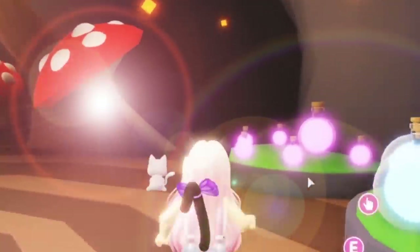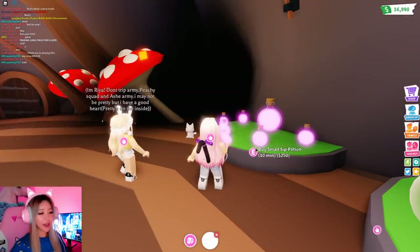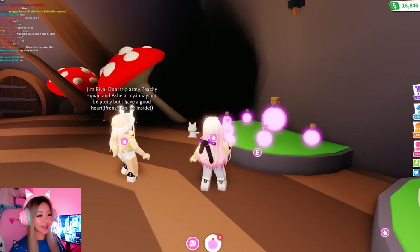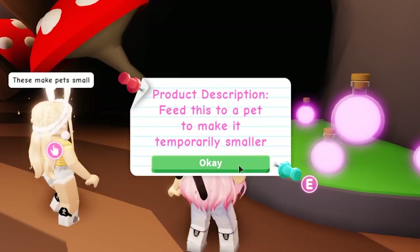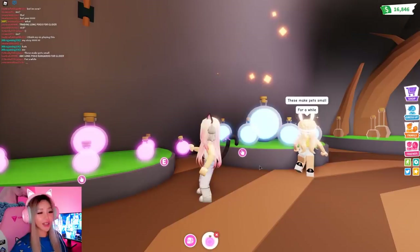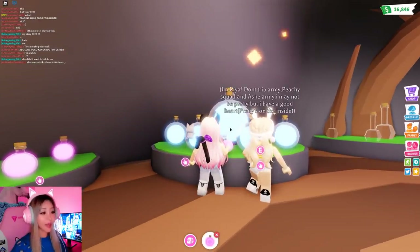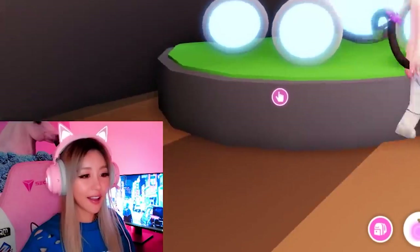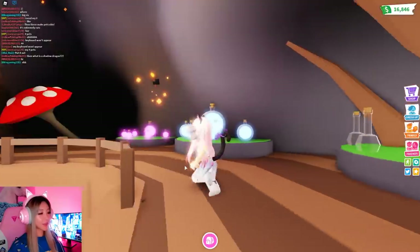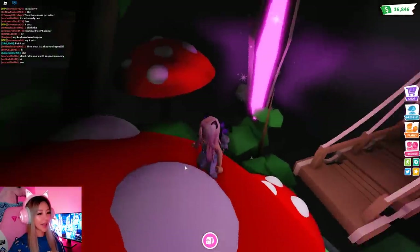What potion should I get? Let's try this pink potion. What is this — a small sip potion for 250? We're gonna buy a bunch of these. Feed this to make a pet temporarily smaller. Oh, these make pets small for a while. This one makes pets big for a while. Which potion should I trade?